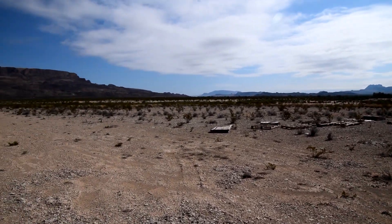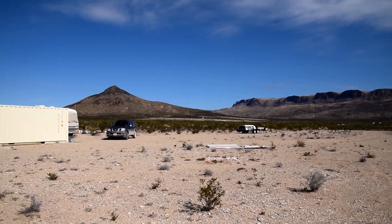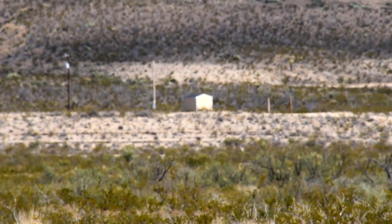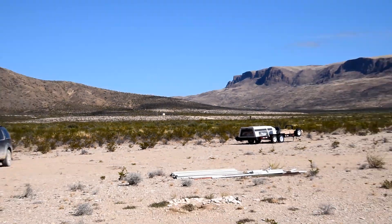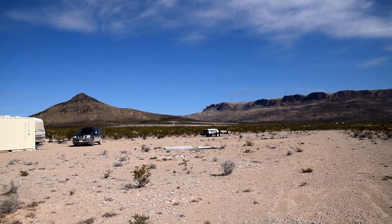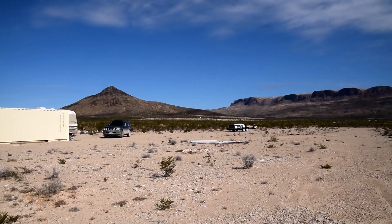Good morning guys. Today I want to talk about what our solar system cost and more importantly why we decided to do the solar system rather than just getting connected to the grid. That building right there is next to the closest power pole to our place, about a quarter mile away. I talked to the power company and they told me to figure about ten dollars a foot, plus poles and other things. In the end it would cost over twenty thousand dollars, and that was just a rough estimate — she said to expect it to be more.